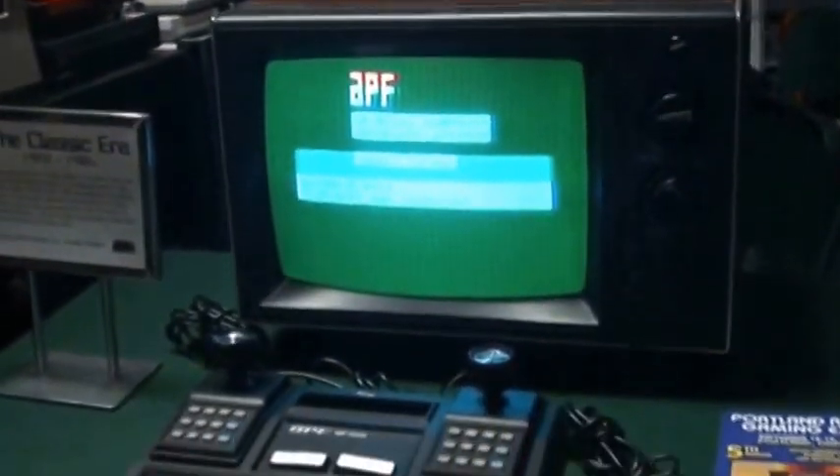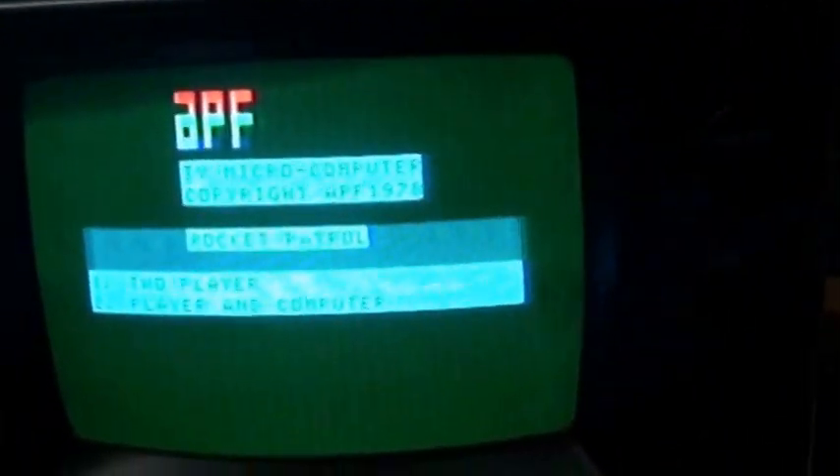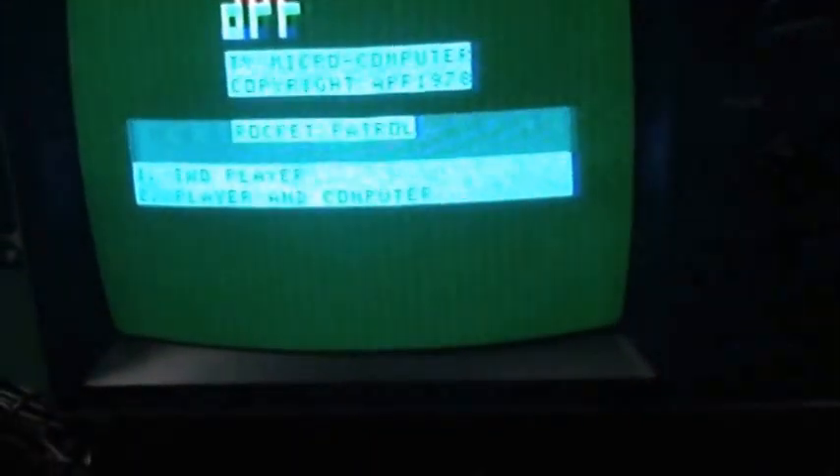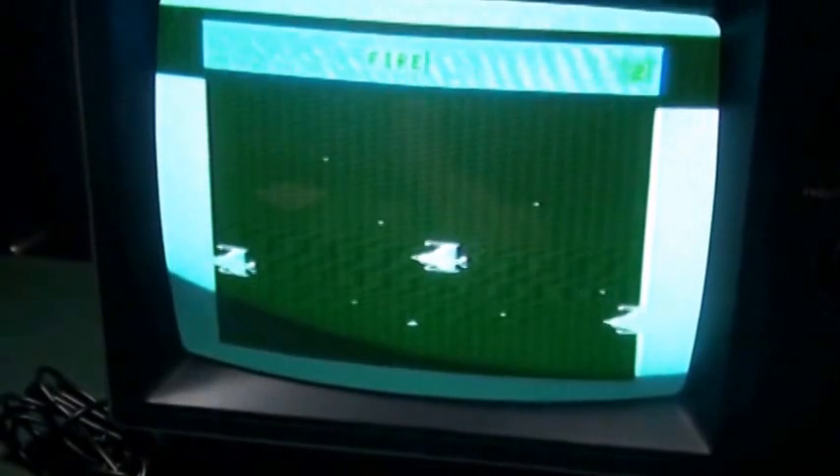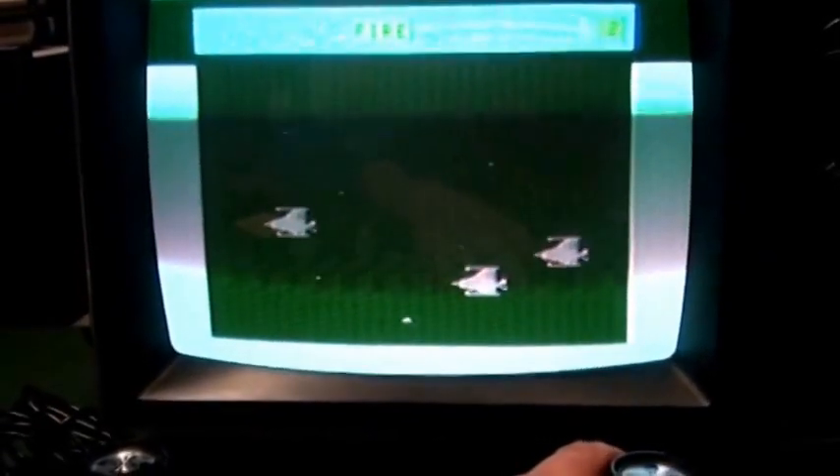I'm actually going to show you — let's see if you can probably see that. It's probably terrible on the video screen, but I'll actually show you the gameplay. This is the built-in game, Rocket Patrol. Oh look at that, I missed.